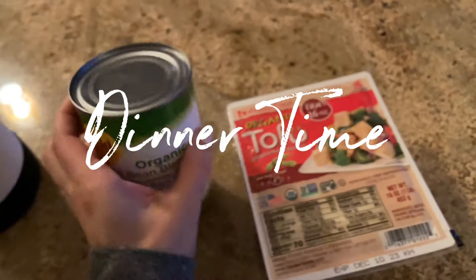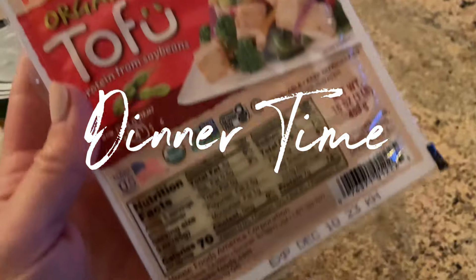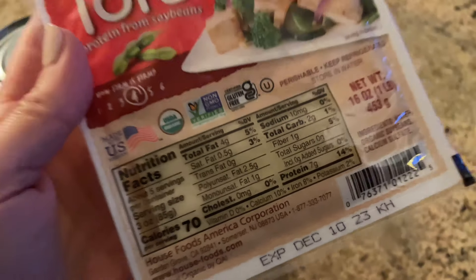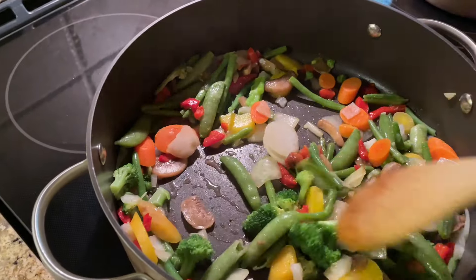Dinner is going to be no-stress veggies, rice, and the question is beans or tofu — really they both have a lot of protein in them, so you can't go wrong. Just whatever I'm feeling that night.